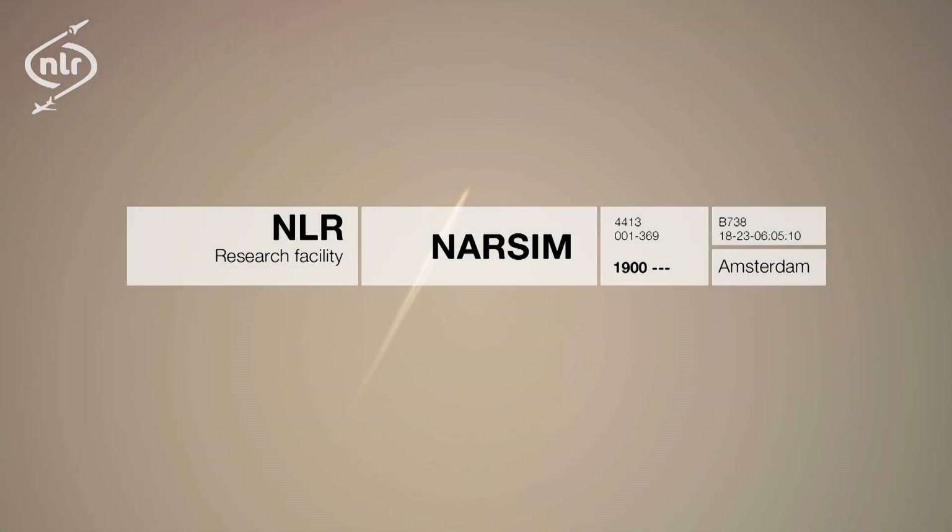Good morning, Narcim Tower. This is NLR-001 established, ILS-27.